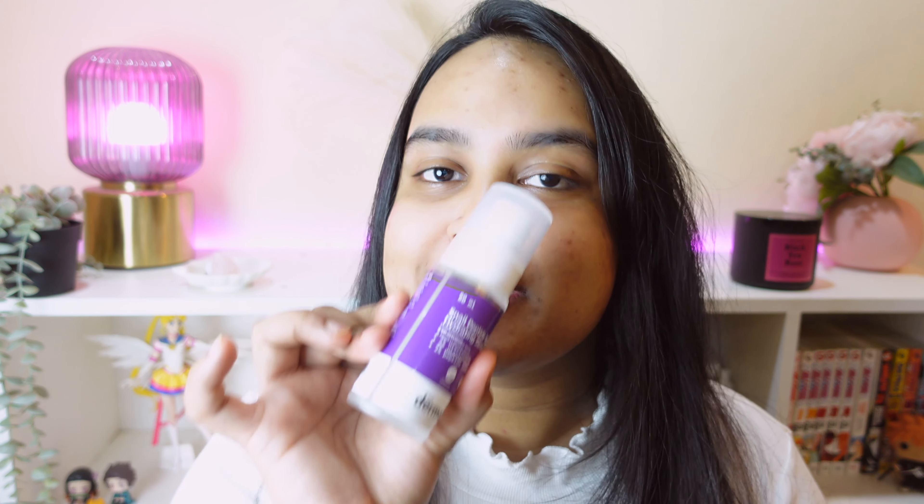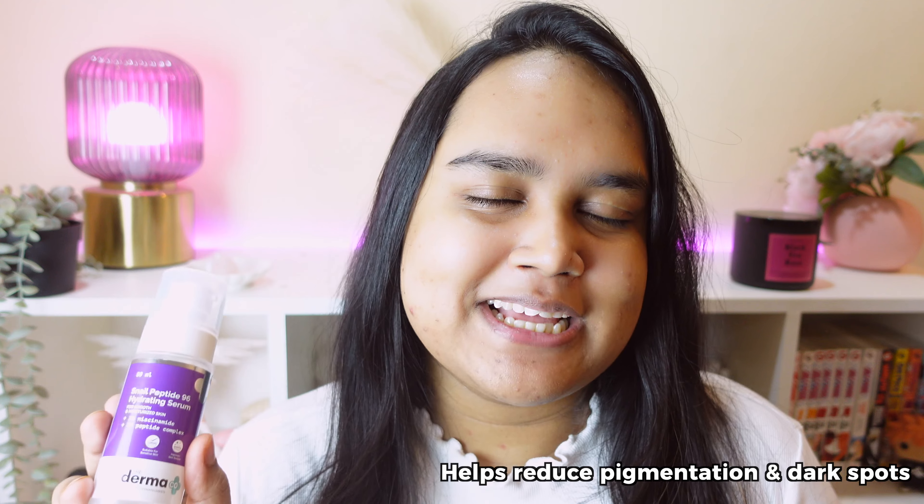If you are not familiar with it, snail mucin as an ingredient is fantastic for your acne scars, but it also gives you hydration, soothes your skin, and repairs your skin barrier. The peptides and niacinamide present in it accelerate skin regeneration and boost collagen, which actively helps with dark spots, pigmentation, and uneven skin tone.